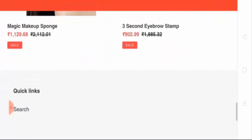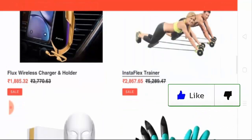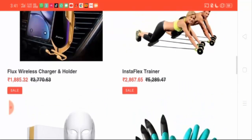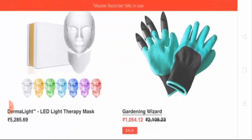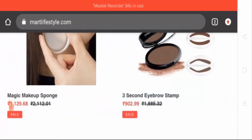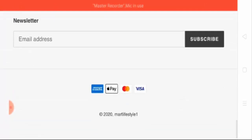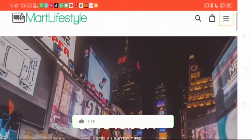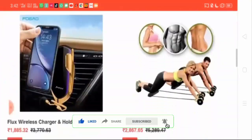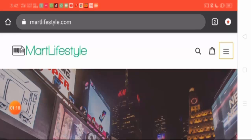By looking at the home page, you can find out that the website is dealing in multiple products. It has displayed a wireless charger and holder, gym accessories, LED light therapy mask, eyebrow stamp, and a makeup sponge. However, the home page doesn't seem very attractive or impressive — the interface of the website is quite boring.